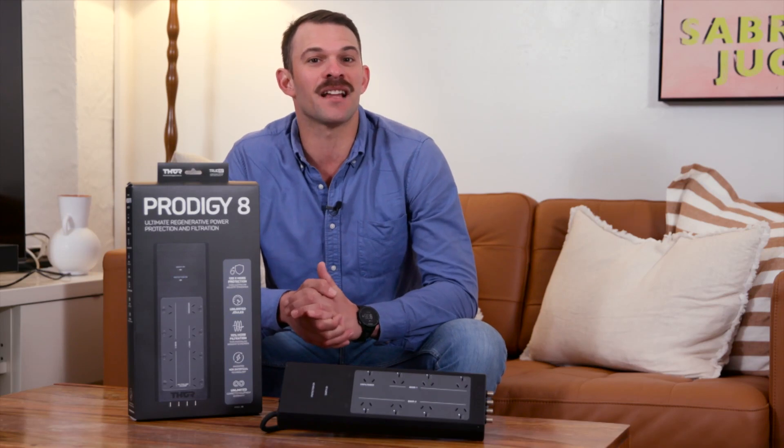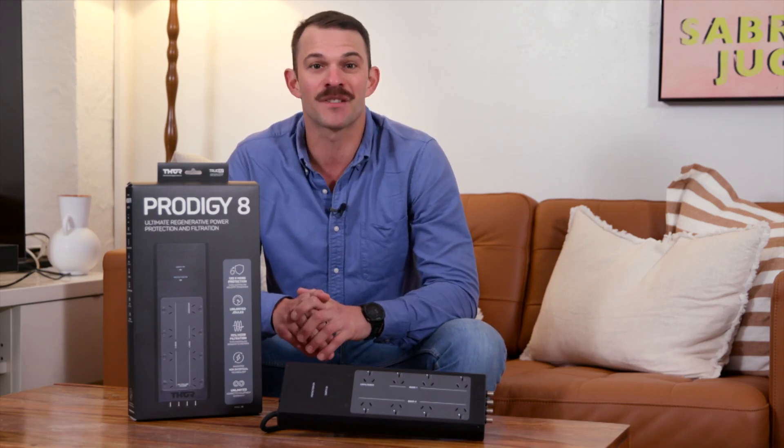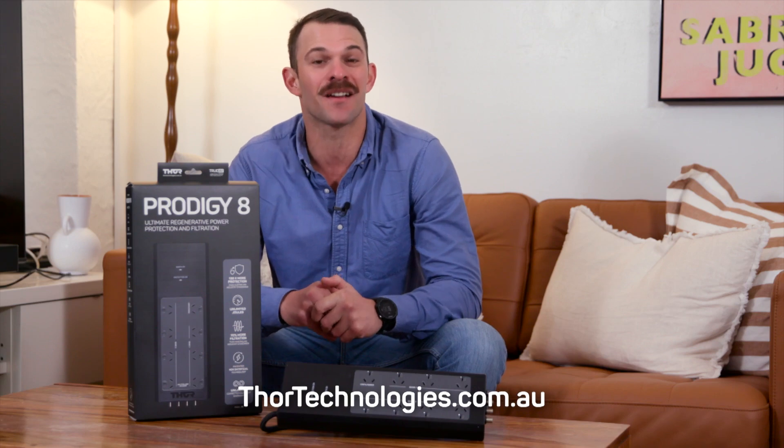Thor's technological advances, like the non-sacrificial circuit, make them one of the best brands around when it comes to surge protection. And they're designed right here in Australia. Check out the Prodigy P8 and more products on the website.